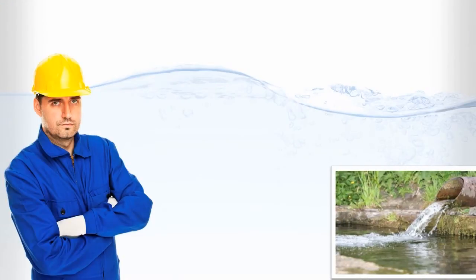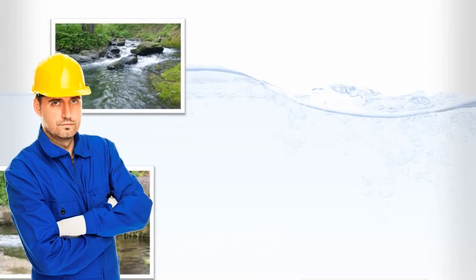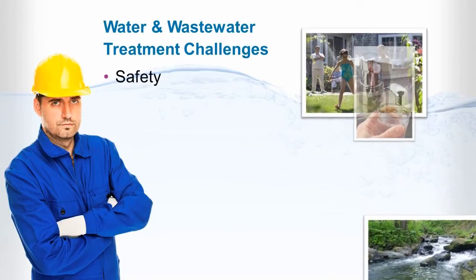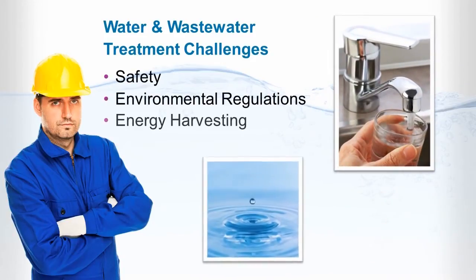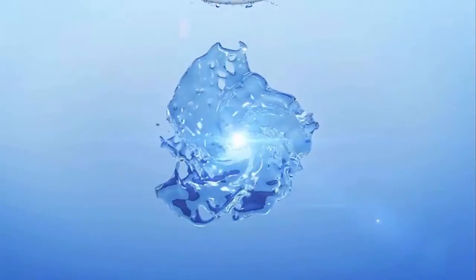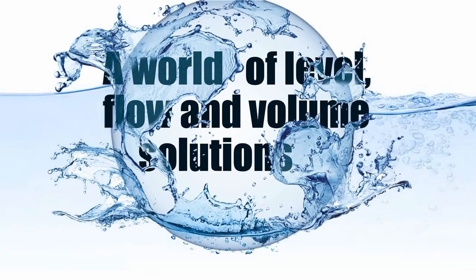Increased public health standards for safe drinking water and water disposition are driving the need for next generation process improvement in water and wastewater treatment plants. So are stronger environmental regulations that require responsible energy management and reuse. That's why Magnetrol provides a world of level, flow and volume solutions for the water and wastewater industry.